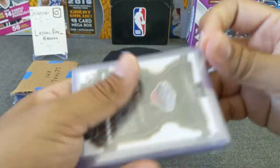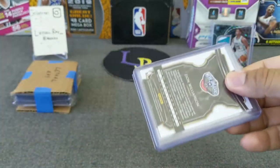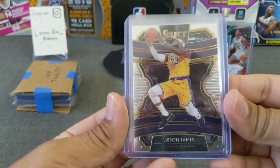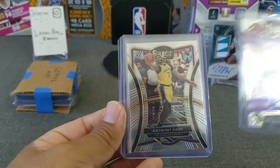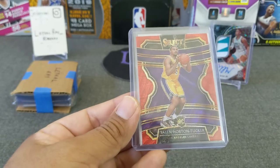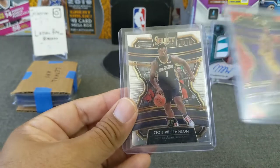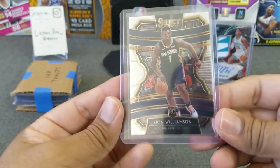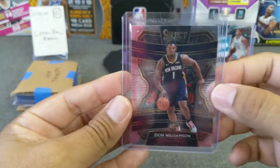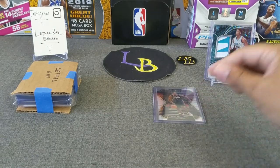Let's go to the top loaded cards. Got RJ Barrett base, LeBron James - I hit him, I got the Lakers in this break. Anthony Davis Premier, very nice looking card. I got a THT red Concourse - my first rookie, not my last. And the Zion Williamson Concourse base. Always good to hit a rookie.